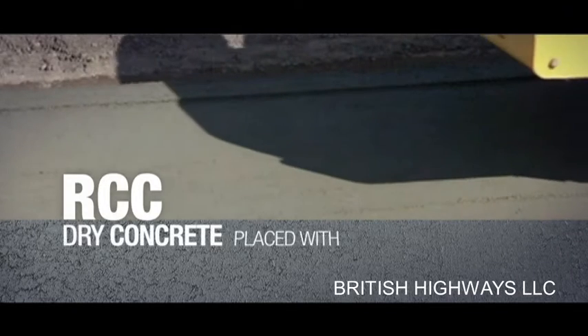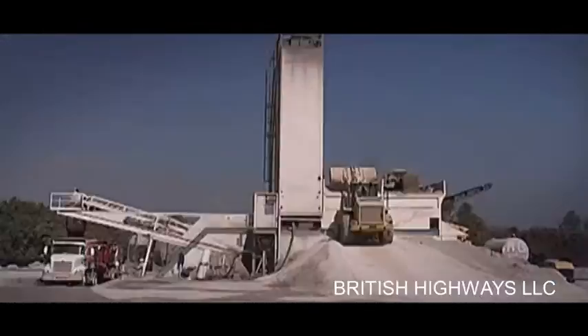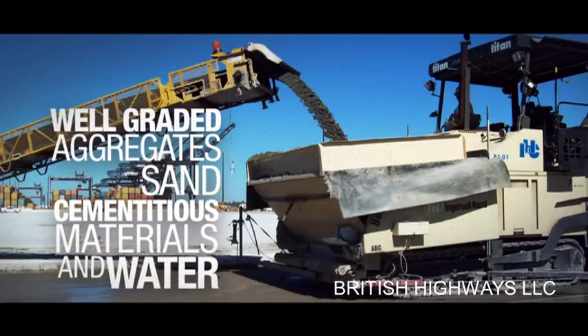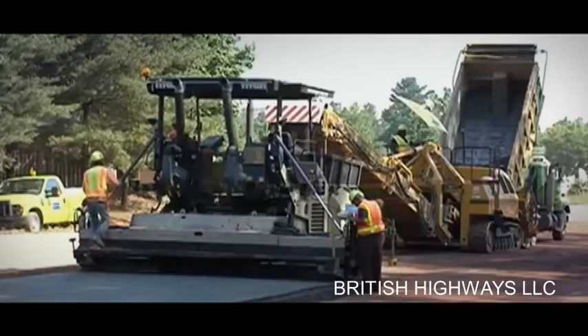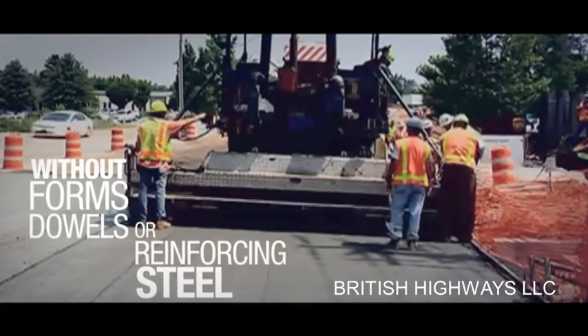RCC is a very dry concrete, placed with an asphalt paver and compacted with a static or vibratory roller. The raw materials needed for the mix are the same basic constituents as for conventional concrete: well-graded aggregates, sand, cementitious materials, and water, but in different proportions. Unlike conventional concrete pavements, RCC pavements are constructed without forms, dowels, or reinforcing steel.